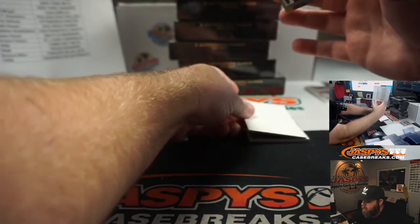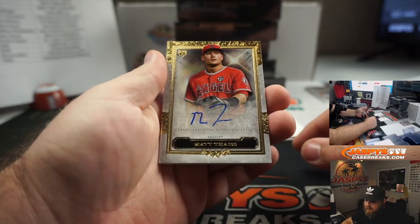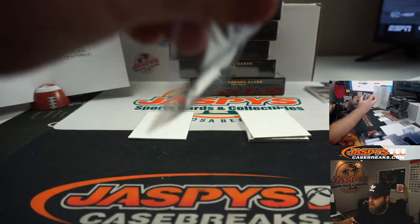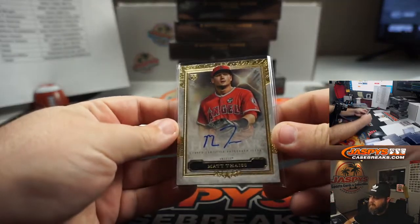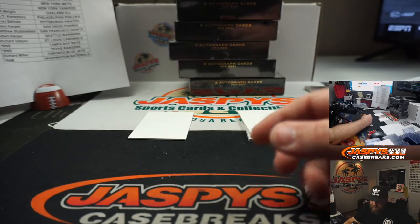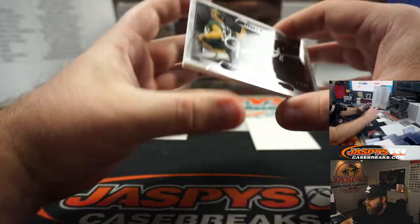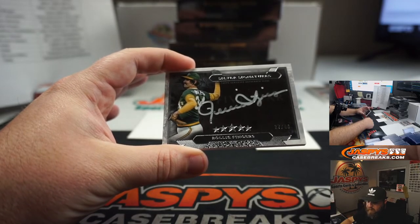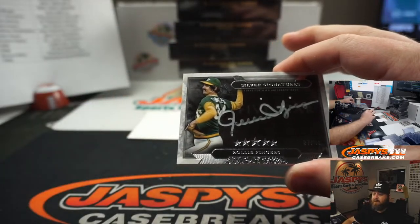Box two. For the Los Angeles Angels, Matt Theis — that is going to Dean Yim. No numbering on that. Amazing looking cards, right? The gold foil and everything — very nice. Matt Theis rookie auto for Dean Yim and the Los Angeles Angels. And silver signatures: Rollie Fingers, 27 out of 40 for the Oakland A's and Chad Wright. Very nice silver auto there.